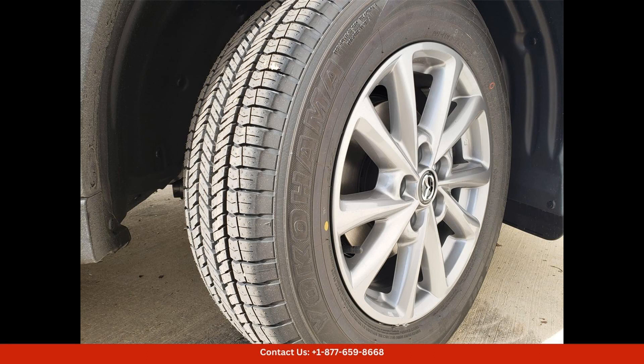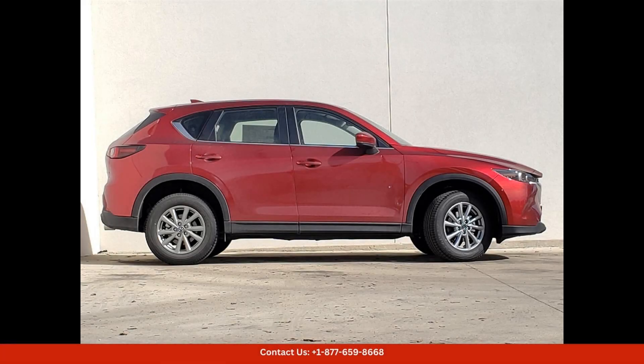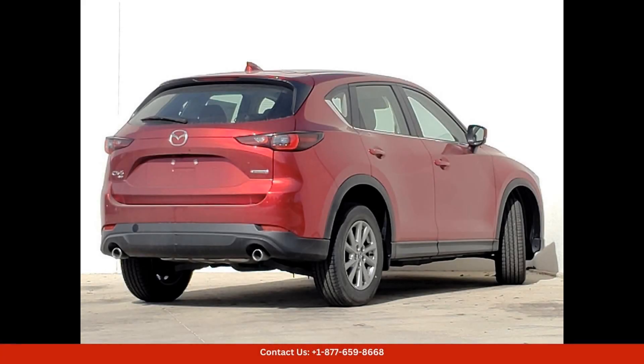The exterior of the Mazda CX-5 is finished in the eye-catching Soul Red Crystal Metallic paint, which gives it a sleek and sophisticated look. The bold lines and distinctive grille make a statement on the road.